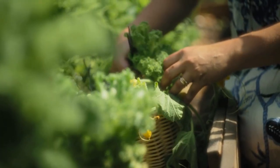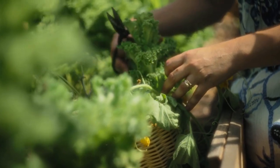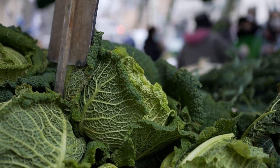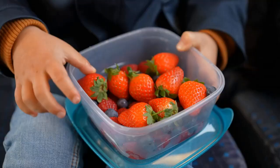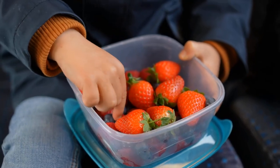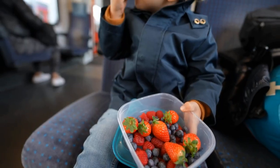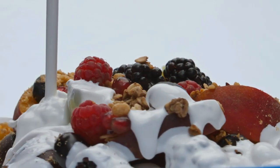Leafy green vegetables such as spinach, kale, and Swiss chard are low in carbs but high in fiber and nutrients for stable blood sugar levels. Berries like blueberries, raspberries, and strawberries have a low GI, rich in antioxidants, fiber, and vitamins for better blood sugar regulation.